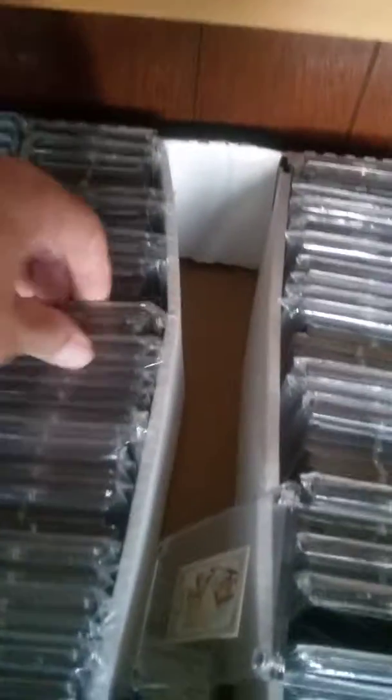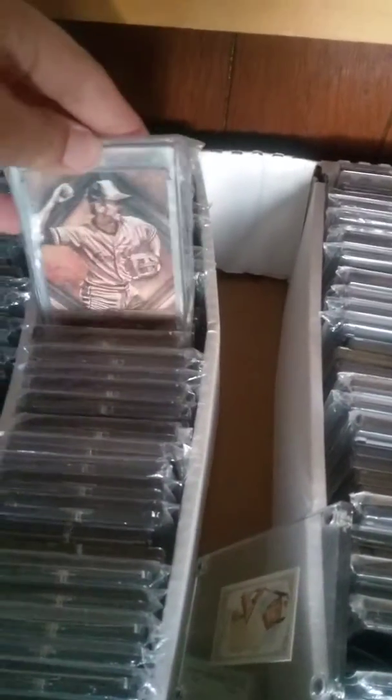These three rows are Topps — these are all Topps. I've got the Topps base, the Sterling set back here, triple threads, tribute — so yeah, this is all Topps.